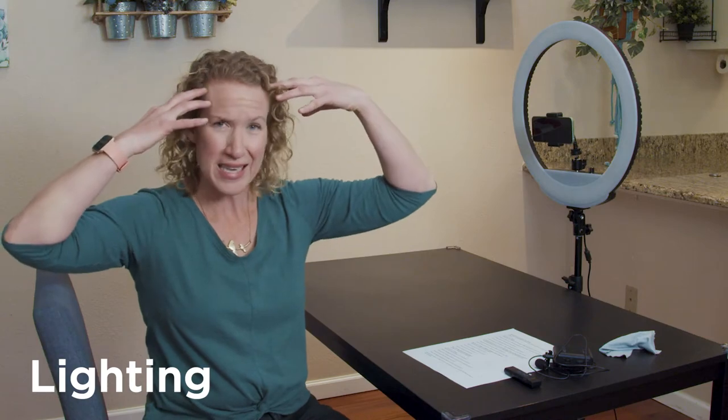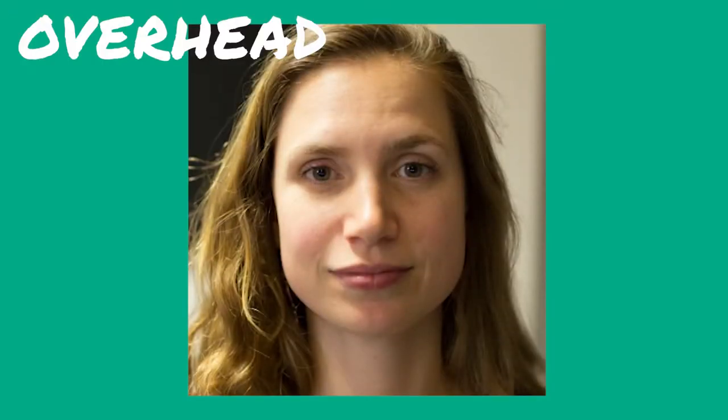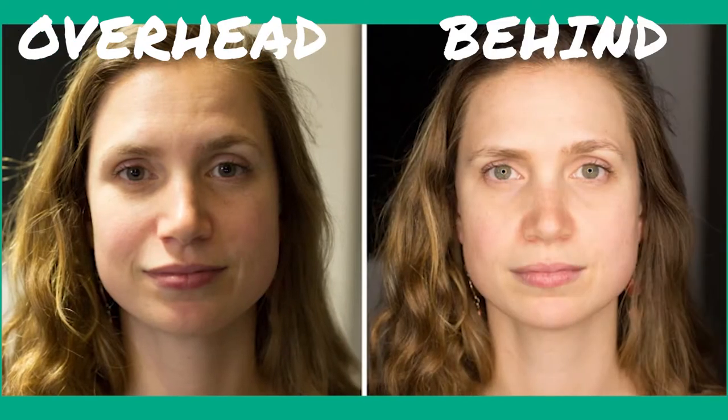Now let's talk about light. The thing you want to avoid — that a lot of people don't think about — is overhead light, just direct light down from the ceiling. It does not look good. Check out this example: this woman is just not in the most flattering light; she's got shadows under her eyes. But if you use something like a ring light, her face is being lit directly from behind and the sides of the camera — a nice, even, flattering light.